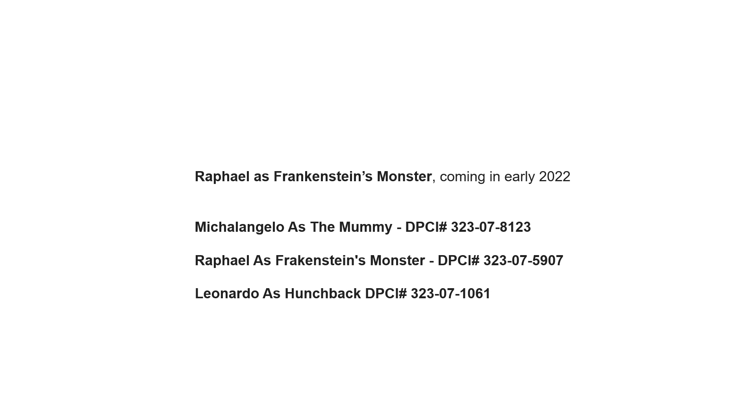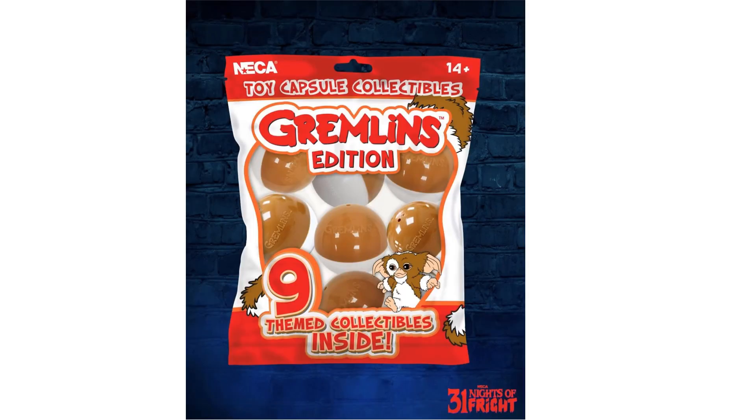Not only are we getting Raphael as Frankenstein's Monster coming early 2022, but we're also getting Michelangelo as the Mummy and Leonardo as the Hunchback. They'll have to do Donatello too but we don't know what that will be yet. Day twenty we've got more toy capsule collectibles — this time featuring Gremlins, with nine different themes including magnets, patches, and all kinds of stuff.